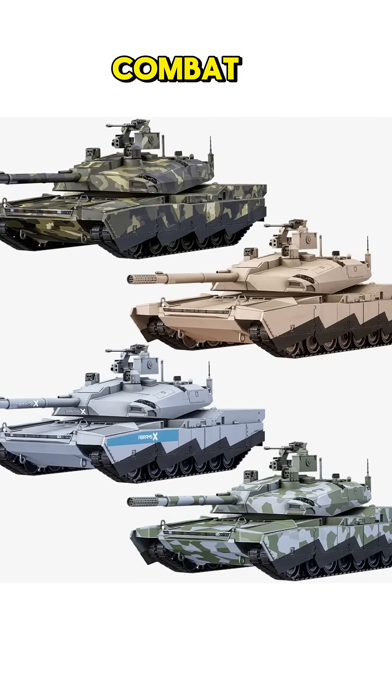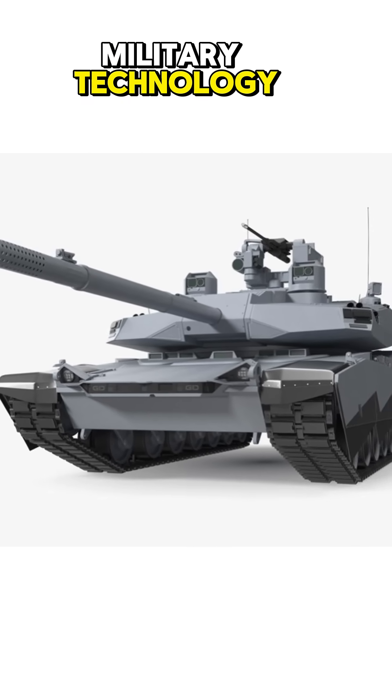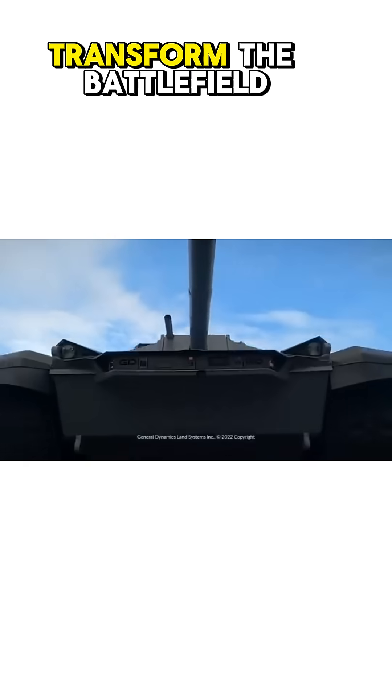The U.S. Army is redefining modern combat with the Abrams X, the next-generation evolution of the iconic M1 Abrams tank. Engineered to push the boundaries of military technology, the Abrams X is expected to transform the battlefield.